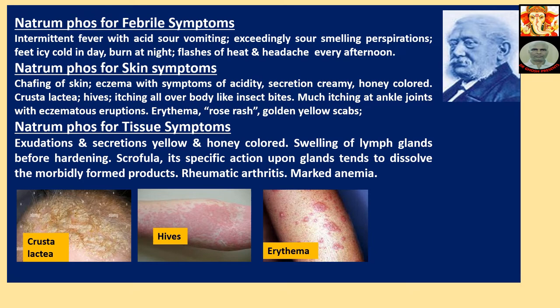Exudations and secretions are yellow and honey-colored. Swelling of lymph nodes before hardening — scrofula. Natriumphos has specific action upon glands, tending to dissolve morbidly formed products. Also indicated for rheumatic arthritis and marked anemia.